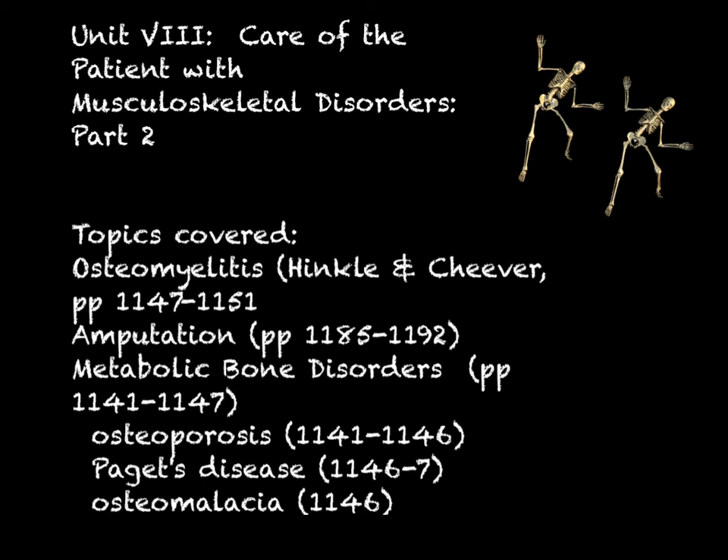So get your notebooks and we'll begin. It's time to revisit the concept of osteomyelitis. We talked about it quite a bit when we discussed pin site care, open fractures, why we cover an open fracture with a sterile dressing, and why we're so meticulous with pin care for skeletal traction and external fixators. A lot of orthopedic surgeons are very meticulous about preventing infection.